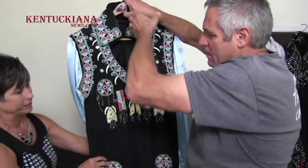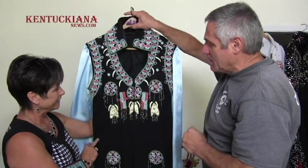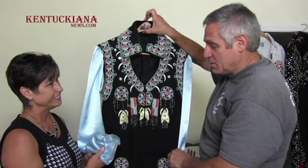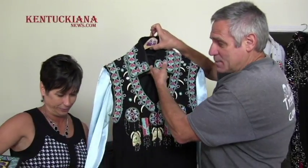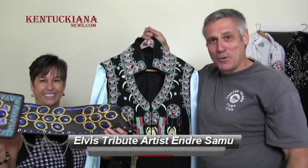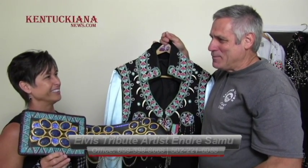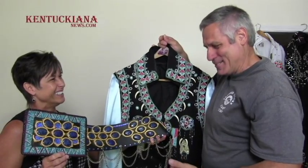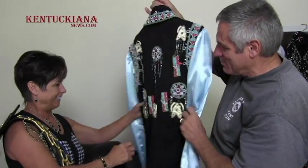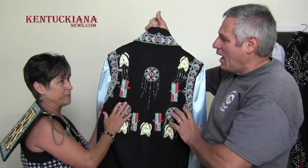This jumpsuit I started creating around 1993. The outfit itself weighs nine pounds and the belt weighs nine pounds — a total of about 18 pounds when you put it all on. When you're performing and moving around in 18 pounds, you're going to sweat a lot. I do wear this one often, and the backside is also full of beads.